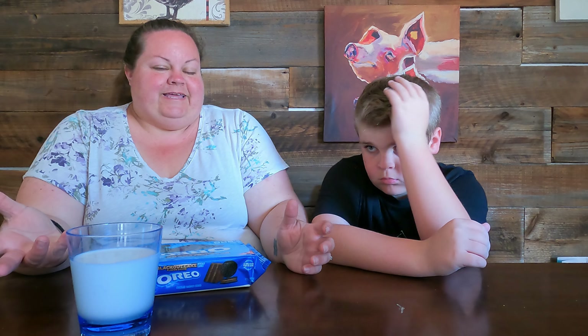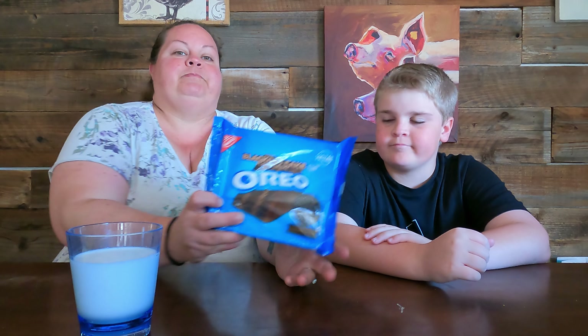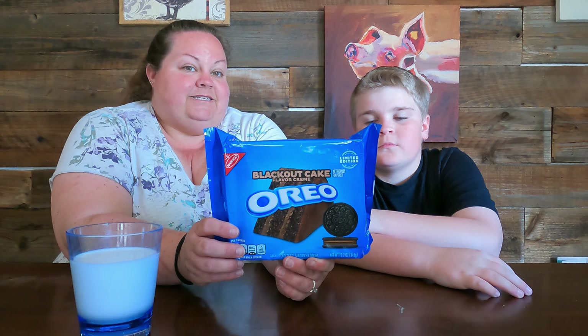Today was kind of an interesting one because Walmart emailed me about these. I'm a Walmart Plus member, which gives me free delivery and stuff like that — it's kind of like Walmart's version of Amazon Prime. They emailed me and said, 'Hey, because you're a Walmart Plus member, you get access to these Oreos before anyone else.' These are a limited edition Blackout Cake flavor Oreo, and they're not exclusive to Walmart — they're going to be available everywhere.